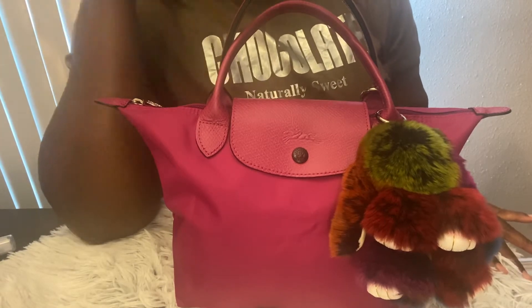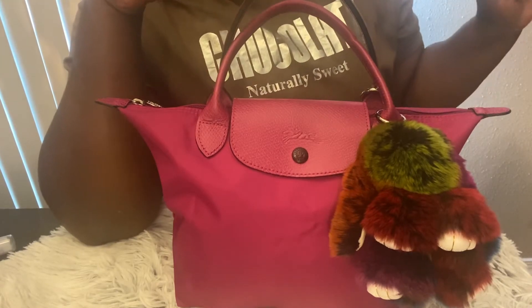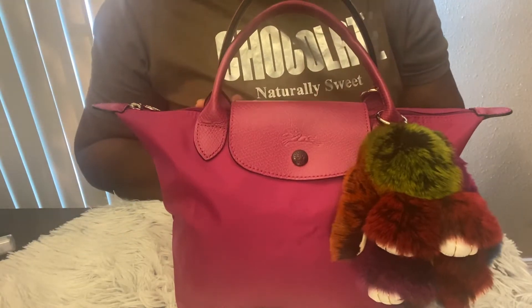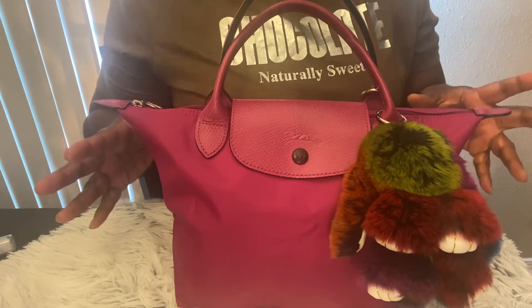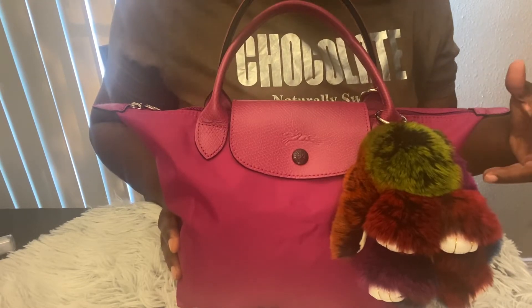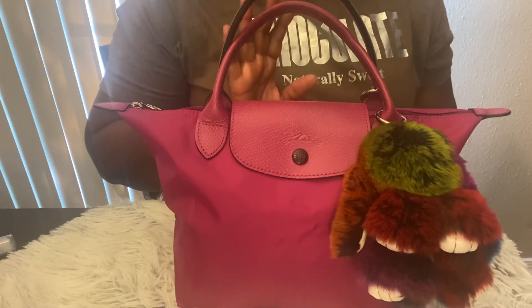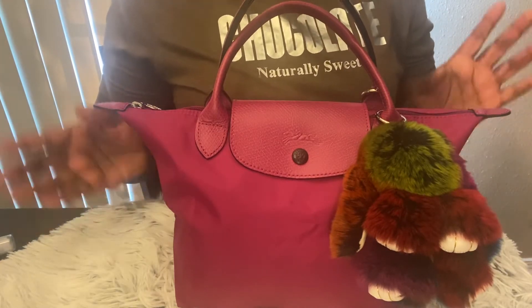So I ended up getting this one in fuchsia, and I got a medium size in purple — not a grape purple, but it is a purple. We'll see that in the next video because I'm going to do a comparison of the two. I did want to try the small one, especially when everyone had that blush pink one from Nordstrom Rack, but I could never find it in stock — by the time I went to check out it was already sold out. Anywho, I ended up with the fuchsia, which I love. It's a pretty color I can wear year-round.